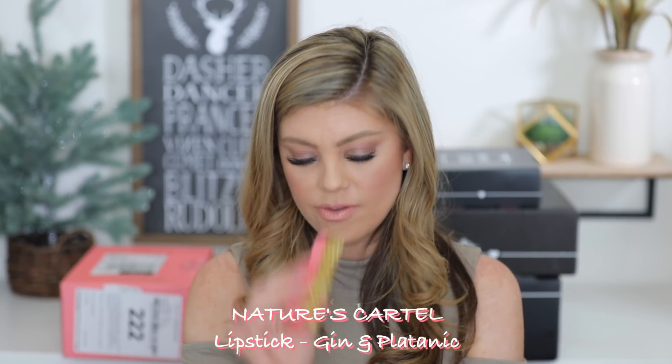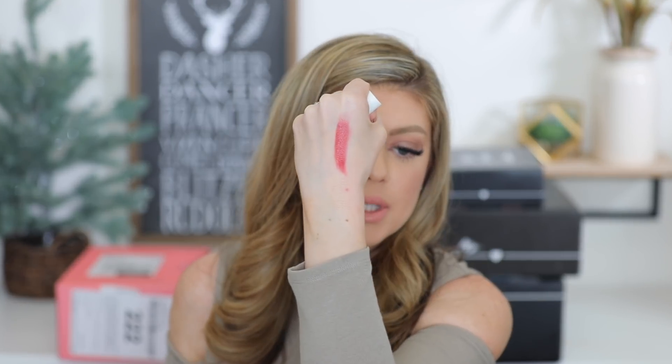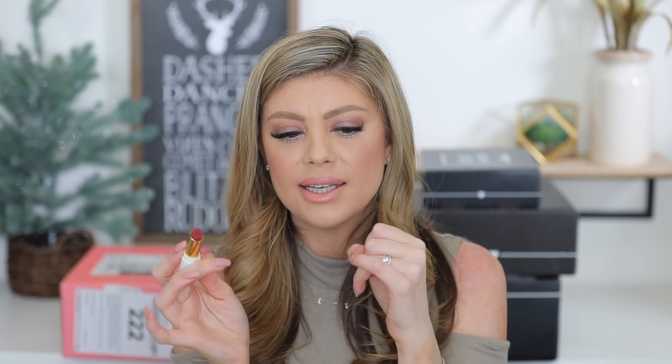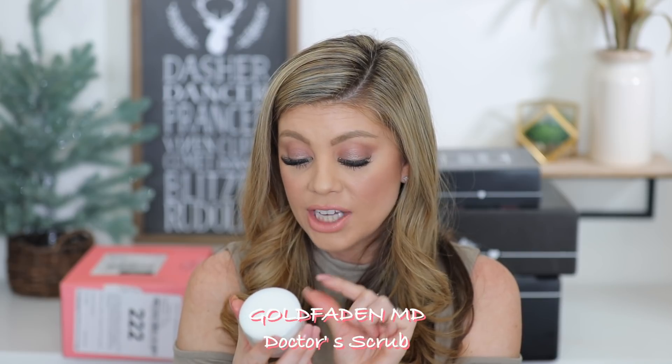Next up we have Nature's Cartel — very cute packaging. This is their lipstick in 'Gin and Platonic.' It's like a cream lipstick — pretty opaque, a cranberry color. One way I would apply this is to dot it on my lips and then take my finger and pat it out so it looks almost like a stain. I think that would be a really pretty way to wear it.